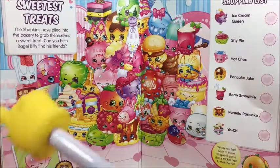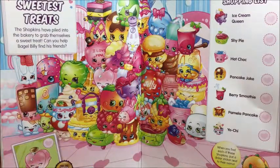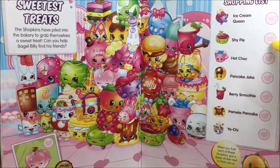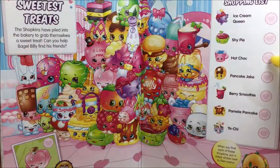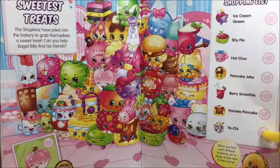Let's see what we have here. Sweetest Treats. The Shopkins have piled into the bakery to grab themselves a sweet treat. Can you help Bagel Bailey find his friends? Let's see: Ice Cream Queen, Shy Pie, Hot Chug, Pancake Jake, Berry Smoothie, Pamela Pancake, and Jochi.